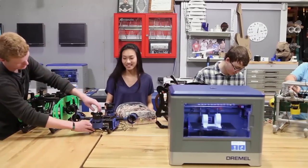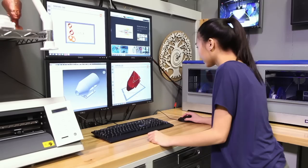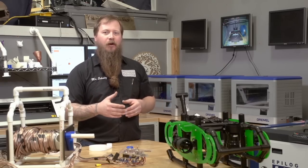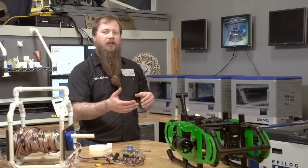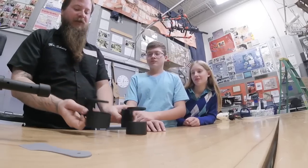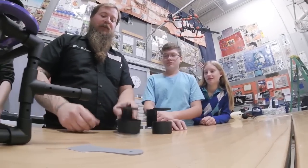Working with the Dremels has been great — they're affordable and very easy to use in the classroom. My freshman can come in with no prior experience using any type of software, make a part, export it to be printed, and the interface is very easy. They can get parts printed with very little help required.